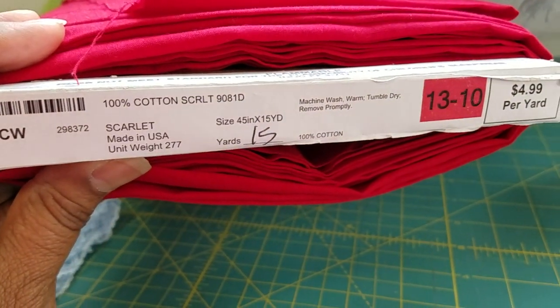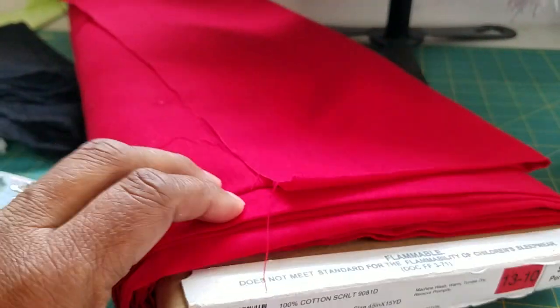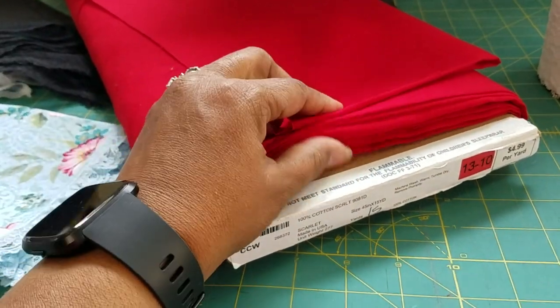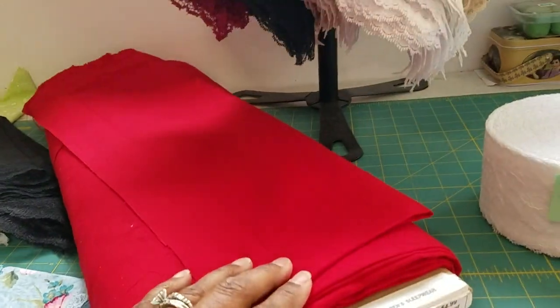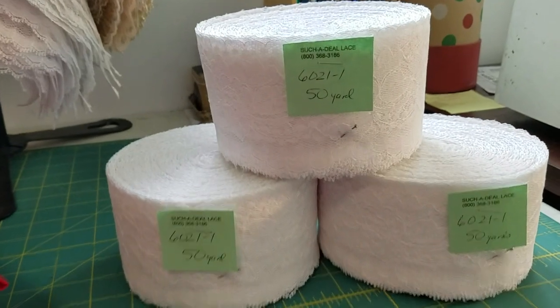I got this fabric from Hobby Lobby — it's 100% cotton and it's called Scarlet. I got about 12 yards on this bolt because I make close to 60 items every year — the small lap scarves and the large handkerchiefs.